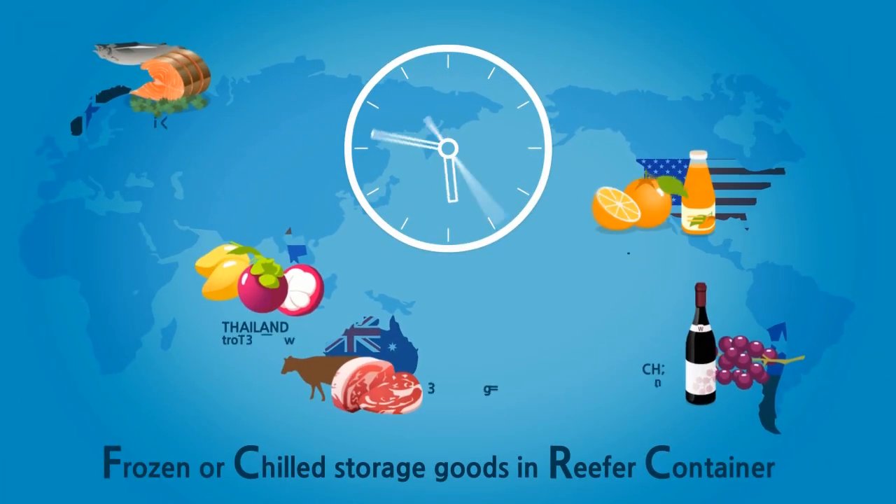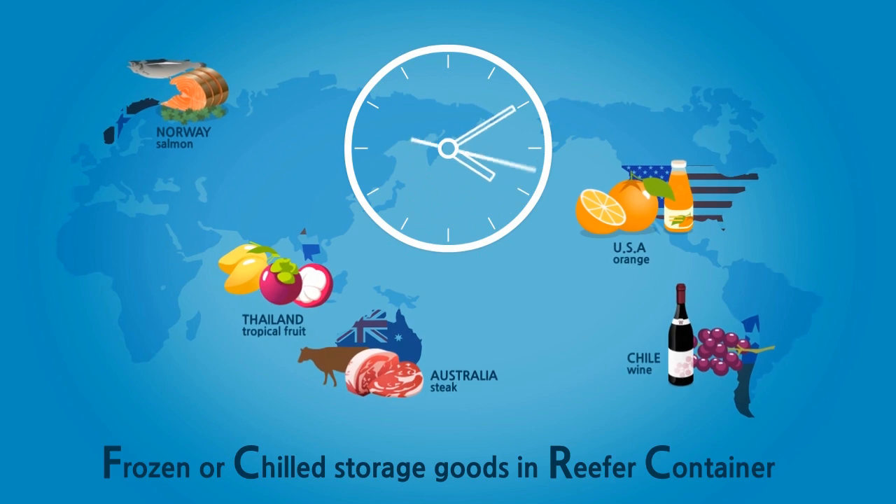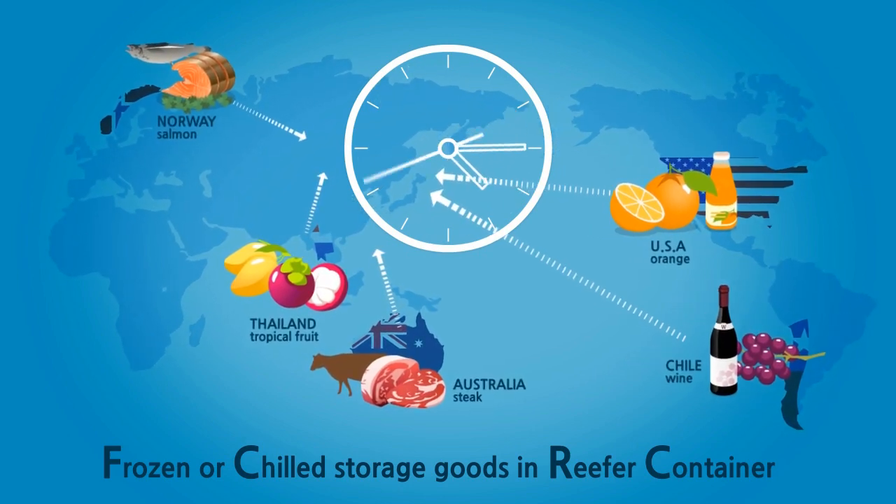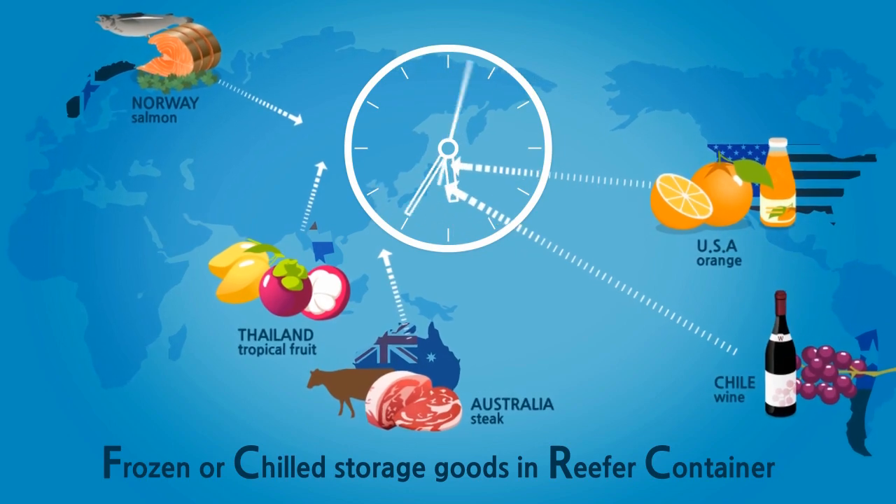How is it possible to have all this food come from different parts of the world? It's because of our reefer service. The food stays fresh through our chilled and frozen shipping services.